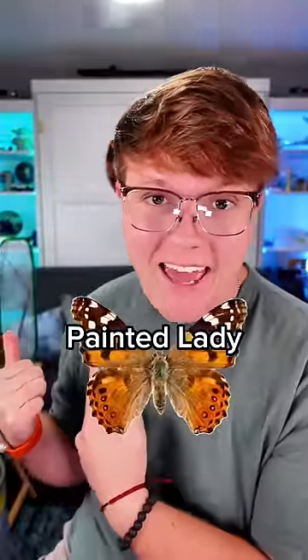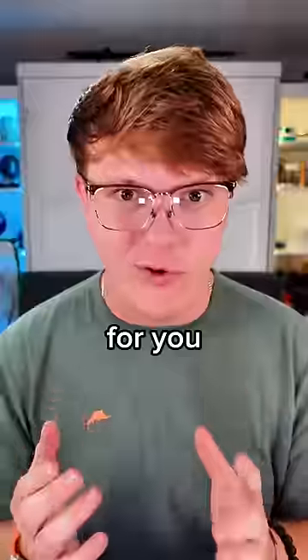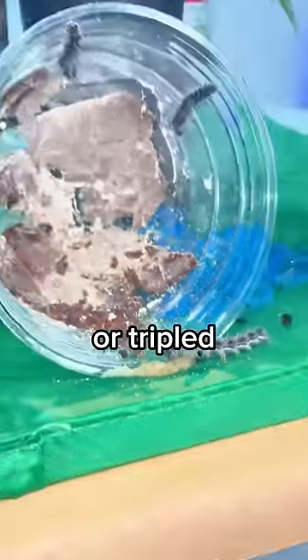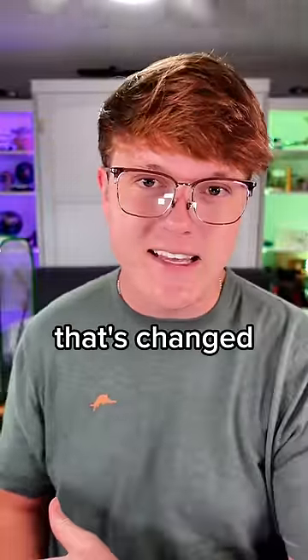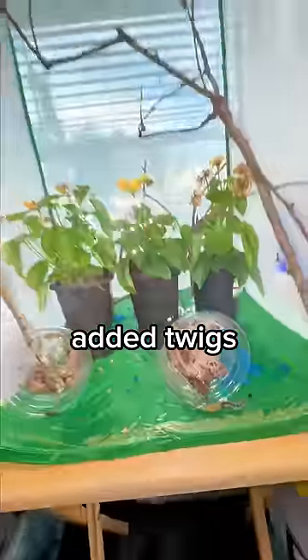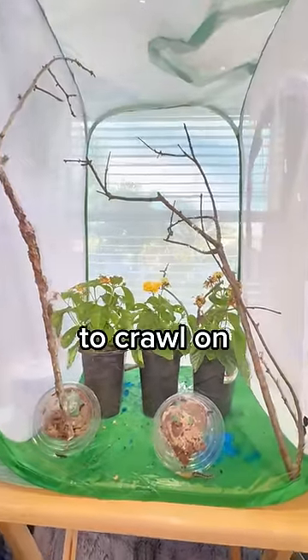You guys wanted an update on the Painted Lady Caterpillars, and since it is now day four, boy do I have an update for you. They've completely doubled or tripled in size in just the past few days. The first thing you'll probably notice that's changed since the original video is I have now added twigs — I made sure they were from an oak tree, so they should be perfectly safe for them to crawl on.